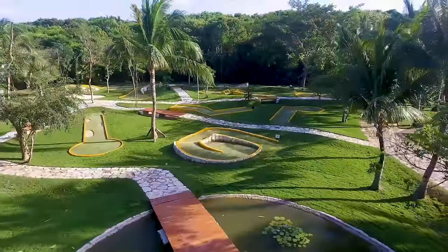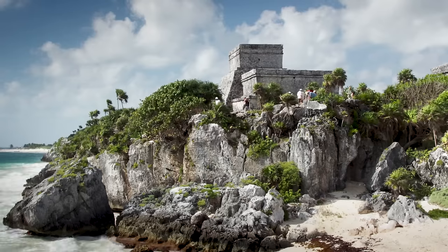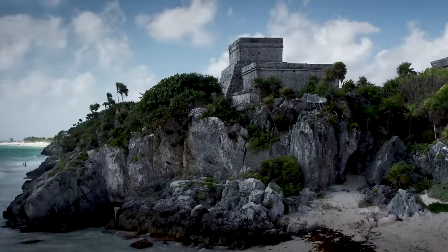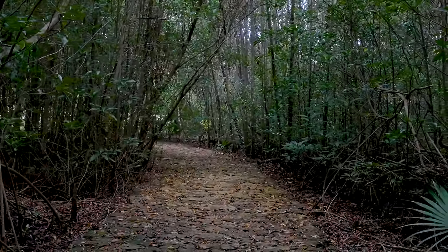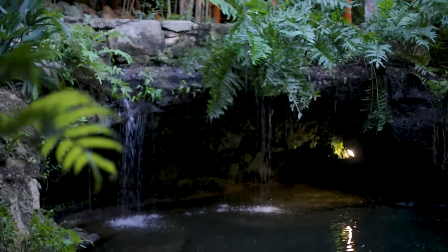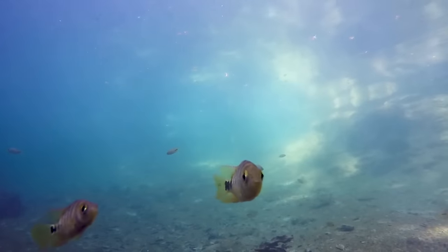Activities abound at the resort, which introduces visitors to the wonders of the Riviera Maya. New adventures take guests on day trips to archaeological sites. Photo safaris offer the opportunity to learn photography, while the property's Eco Tour offers a behind-the-scenes look at the surrounding jungle, mangroves, and streams.